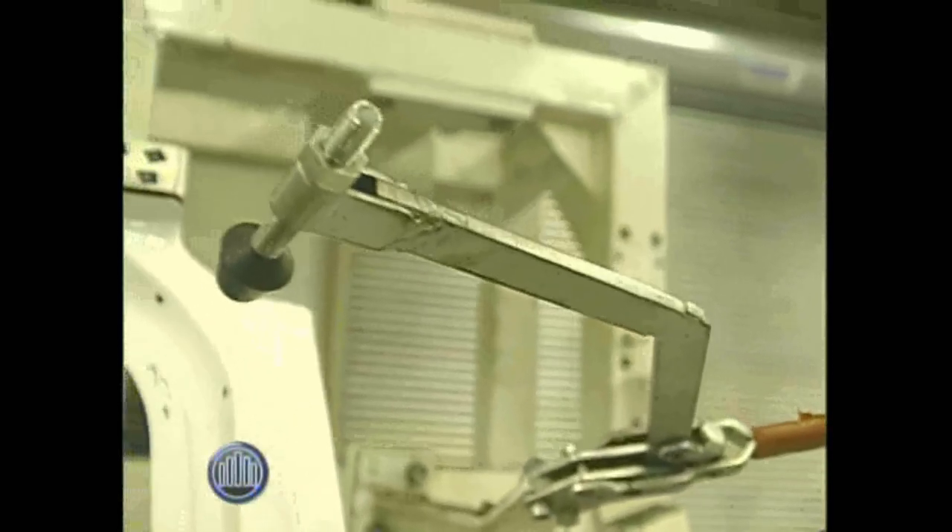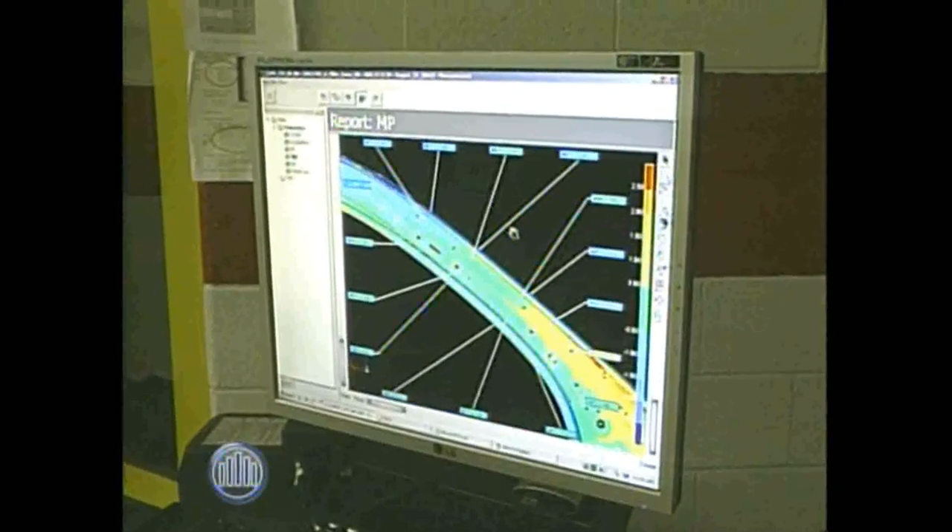It helps us understand if we have parts issues, if we have tooling issues, those kinds of things. But it's the baseline for us to really establish where our vehicle is dimensionally with the available parts and the quality of the parts that are coming in.